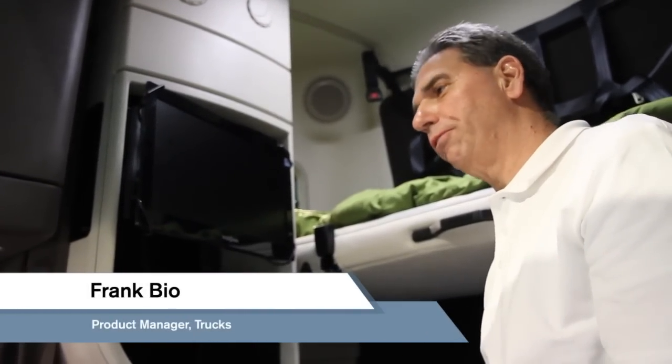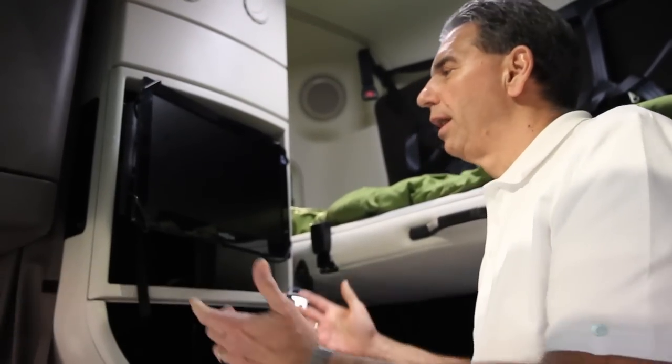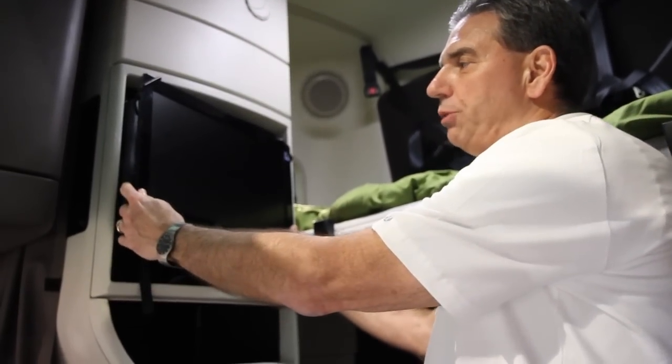I'm Frank Bio, the product manager for Volvo Trucks. We have quite a few feature enhancements that we've produced for the show today. One of them happens to be the flat screen TV.